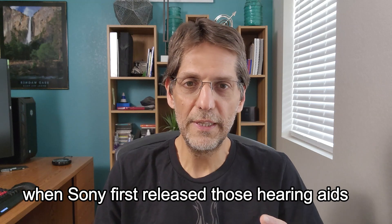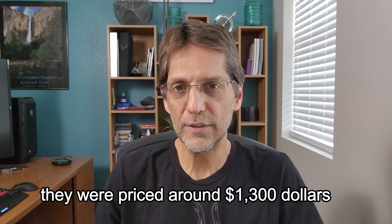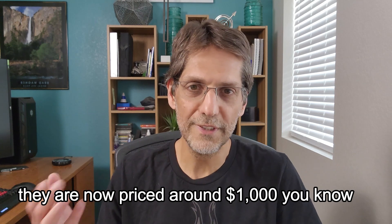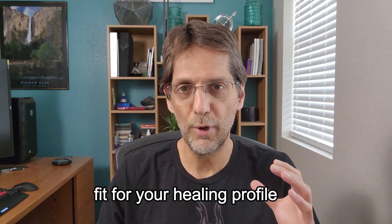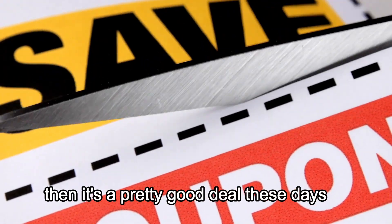When Sony first released those hearing aids less than a year ago, they were priced around $1,300. They are now priced around $999. So if you decide those hearing aids are a good fit for your hearing profile and for your needs, then it's a pretty good deal these days.